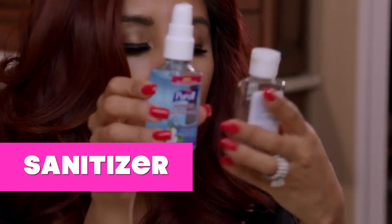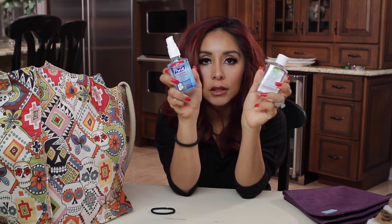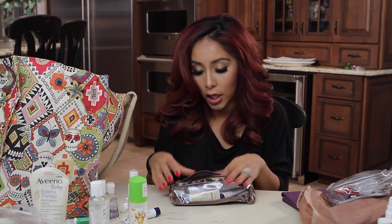You can't have enough hand sanitizer. This is the kids' Purell and then this is my Purell. The world is a germy place and you want your kids to be safe from germs. Lysol to-go is great.